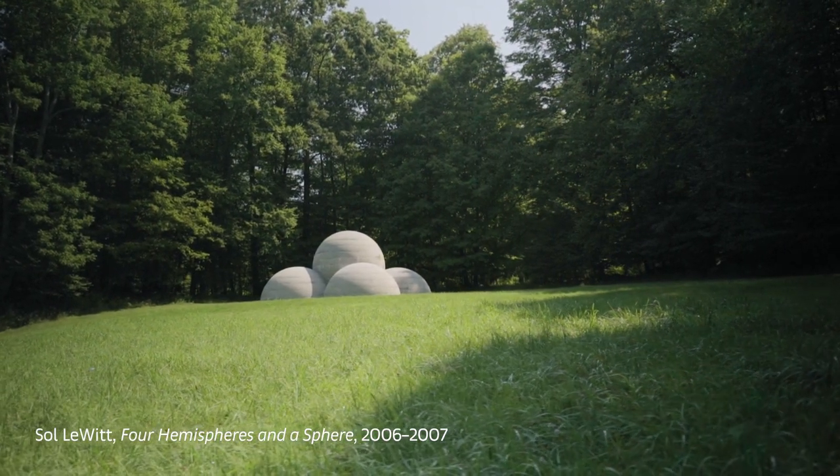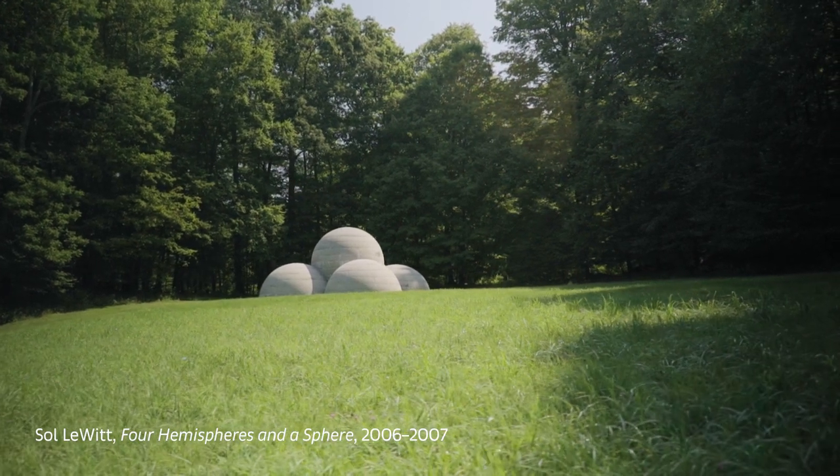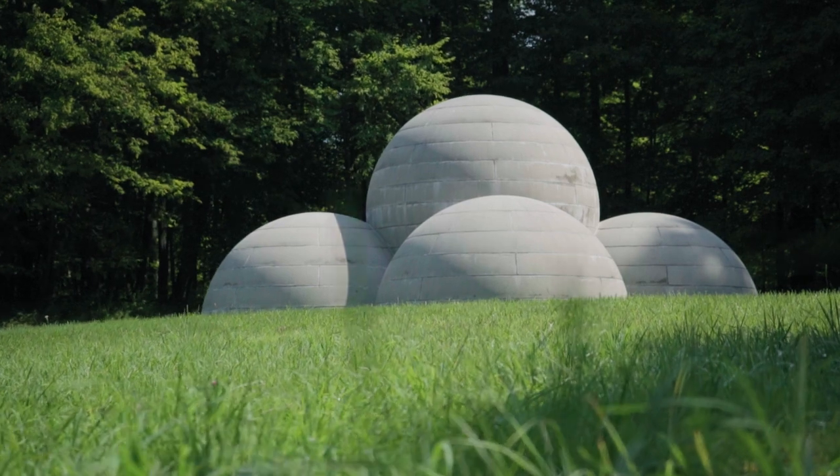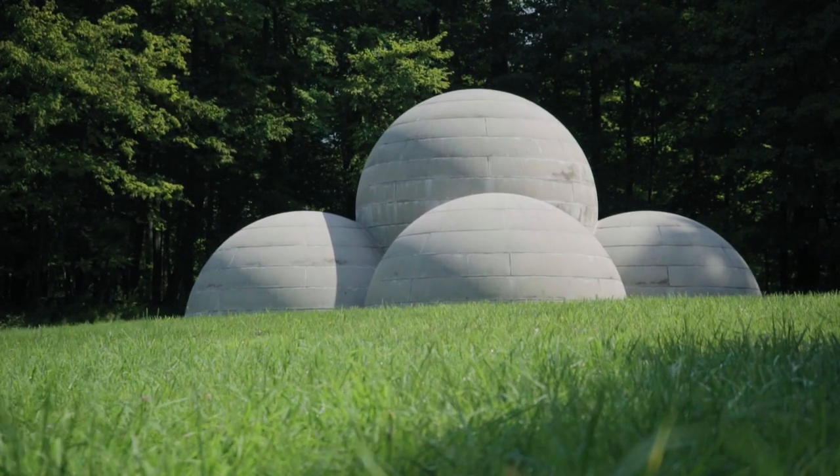Everybody thinks of Saul's work as being cubes and not spheres when it comes to his outdoor work. This really made it sort of a special thing.